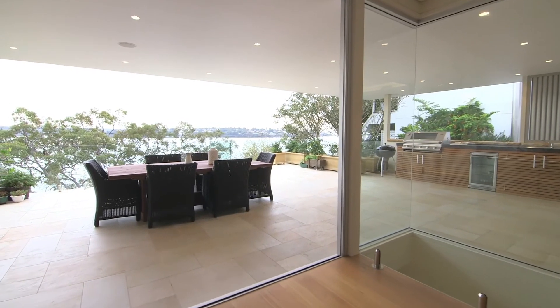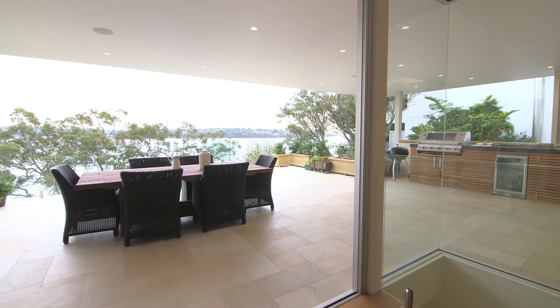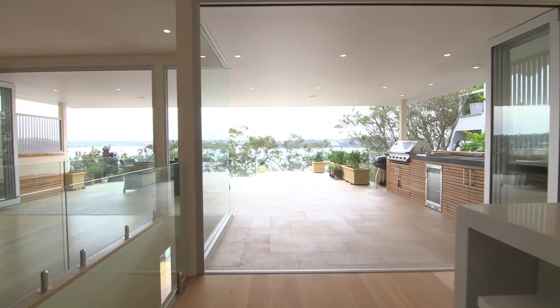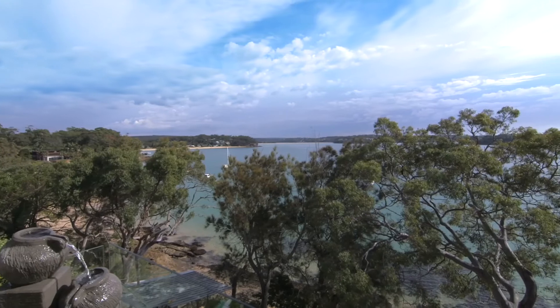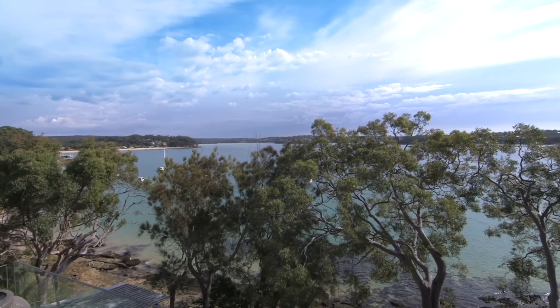This all leads out to the huge terrace with covered outdoor entertaining, barbecue and outdoor kitchen, and of course those never-ending views that stretch all the way from Horden's Beach to Main Bar and across to Cronulla.